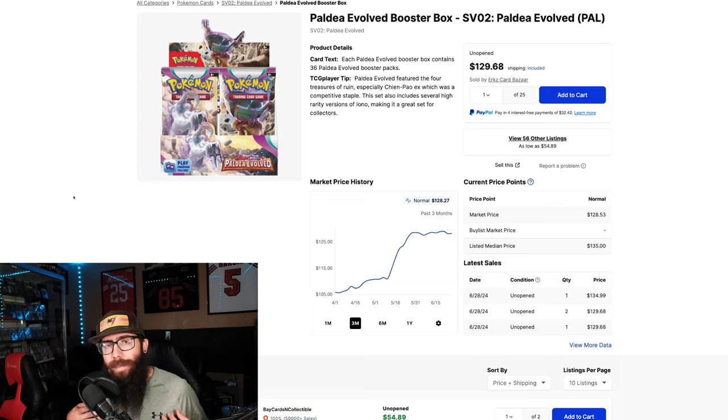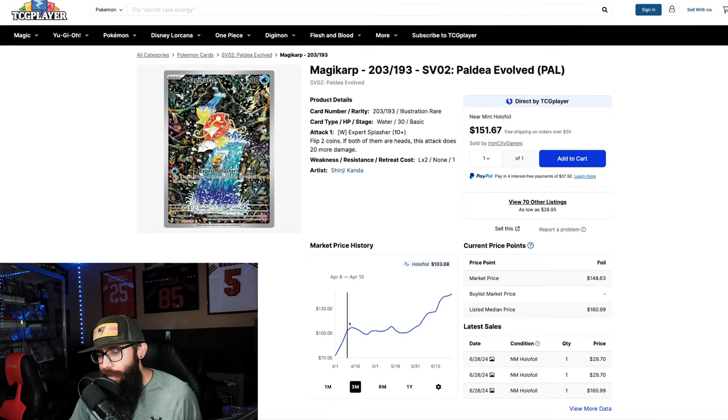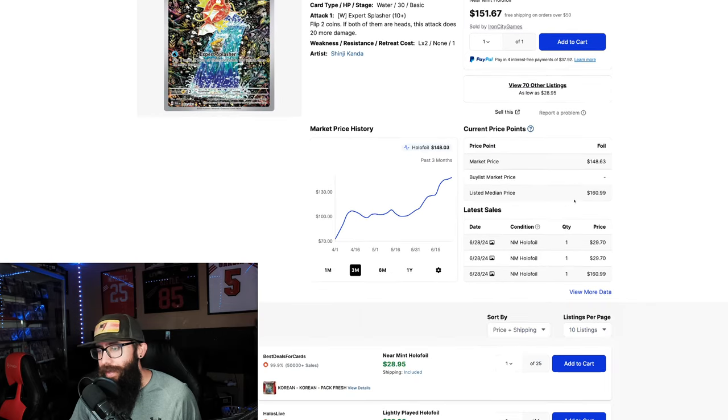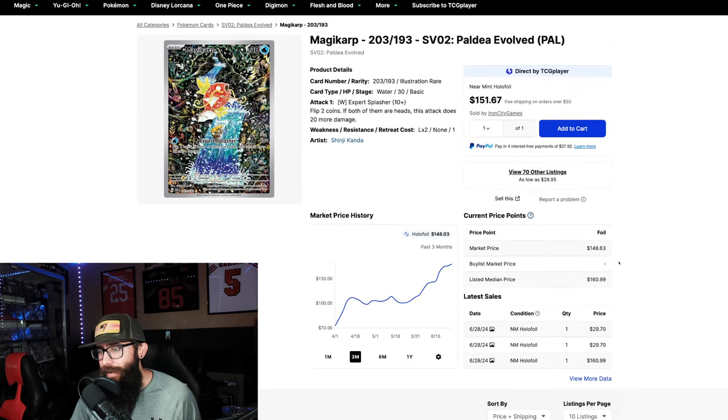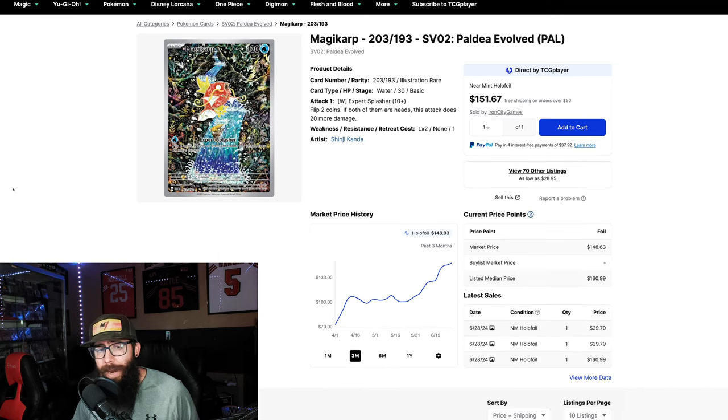I've talked about it before, but I'm going to talk about it again because of the Magikarp. Stunning card — love this card. I don't have it in English; I have it in Japanese because it's much more affordable. I got it in a PSA 10 Japanese for like 60 bucks. I'll get the English later. You can see we're at the $150 range with a listed average price of $160. Beautiful looking card. Love the hidden Gyarados in the background. Part of why this card is so valuable is because the print run is so poor on it.